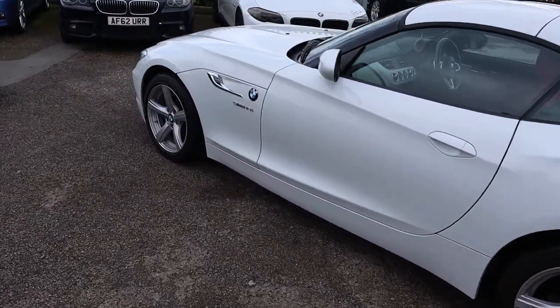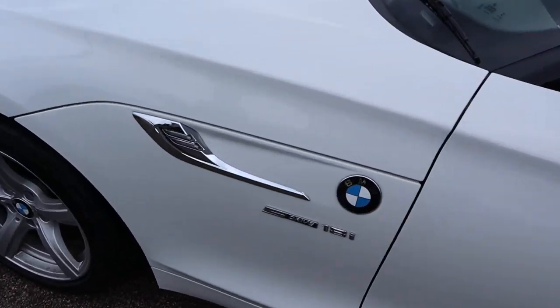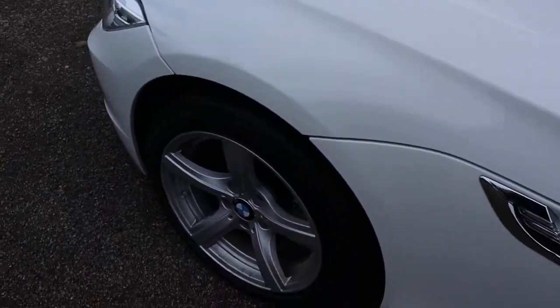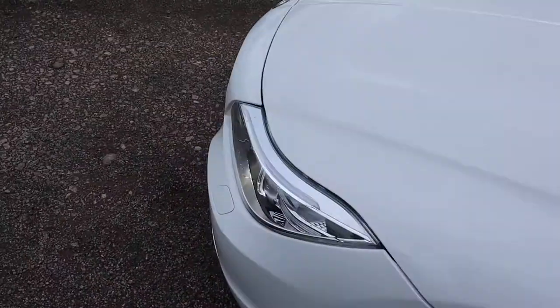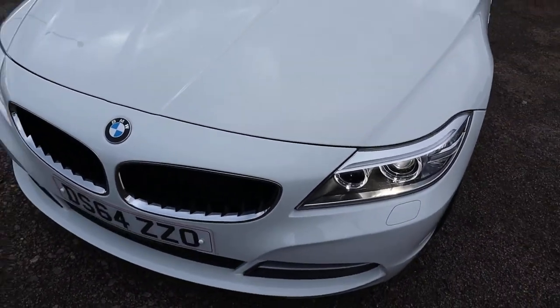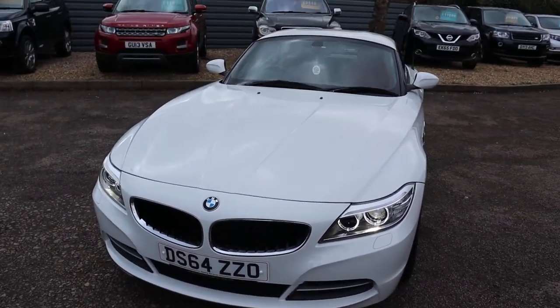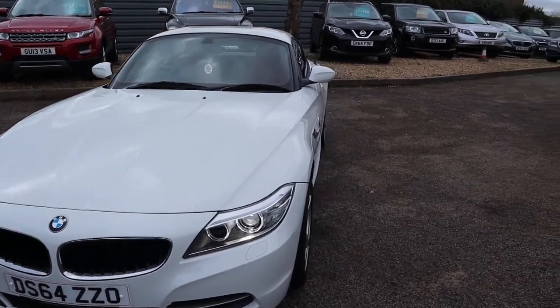The paintwork on the car is exceptional — beautiful BMW alloy wheels, the automatic xenon headlights. The front of the car is just magnificent, such a beautiful car. Despite that, let's head to the back and work our way in.